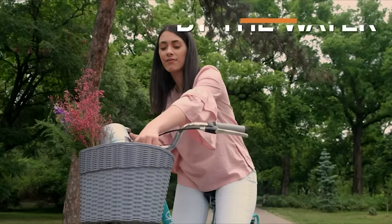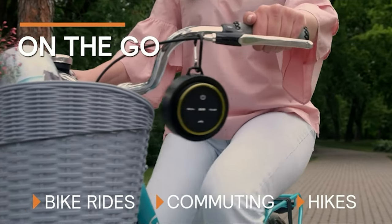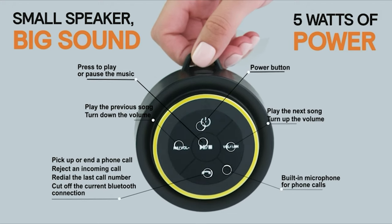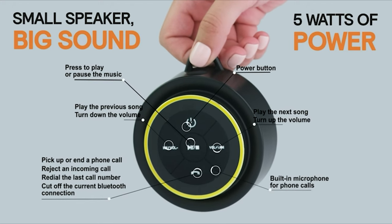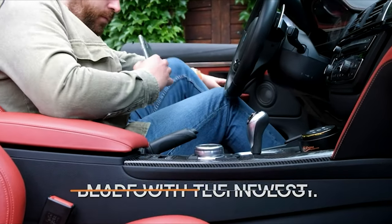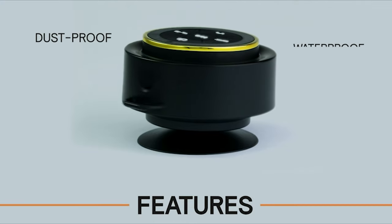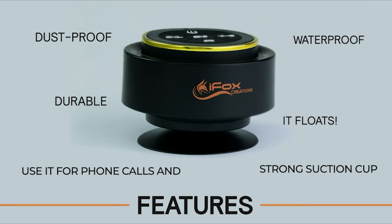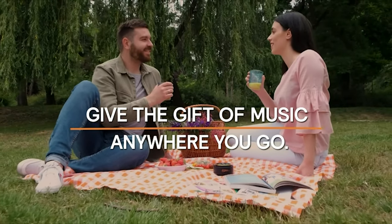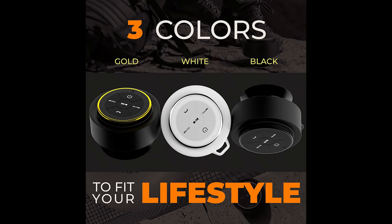It's 100% waterproof and comes with a handy removable suction cup and carabiner for easy portability. Control the volume, track skip, and even take calls. With its latest Bluetooth 5.0 technology and built-in mic, this shower speaker gives you complete control over your music — you can even answer phone calls without touching your paired phone. You'll be blown away by the HD quality sound, even when the speaker is wet, plus it has a great bass response for those who love their music loud and clear.